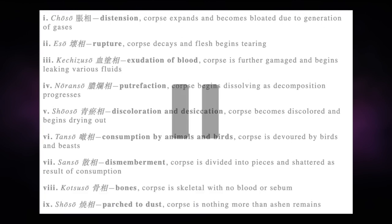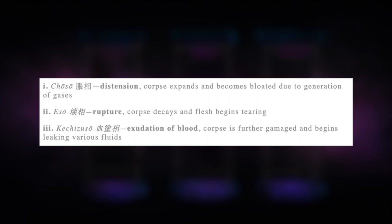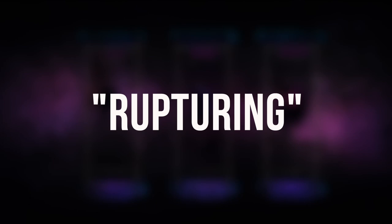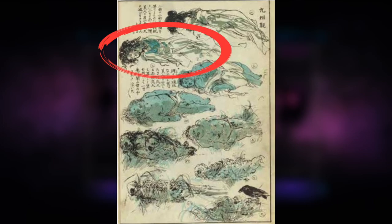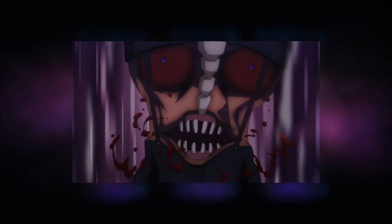You can pause the video to read the individual descriptions of the other six, but I want to get into the first three introduced in the anime. Starting with Eso, who was supposed to embody the stage of rupture. At first glance, Eso looks human-like — there's not much rupturing going on. This could be because he's only at the earlier stages of decomposition, which is decay. Recall that Eso was self-conscious about his back, which has a really gross-looking face, implying where he's decaying from. The tearing of flesh in the description would be shown in the clip where Eso bends forward, essentially tearing open the eyes of the face to grant him wings.